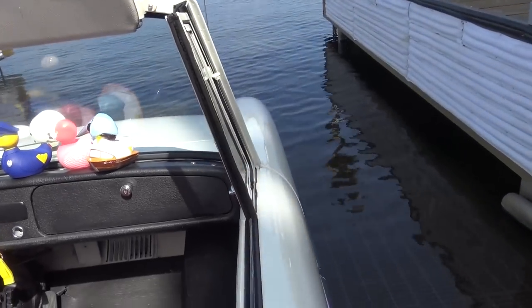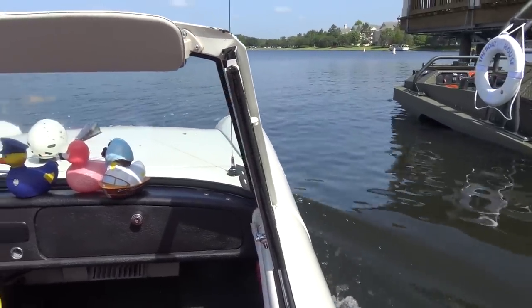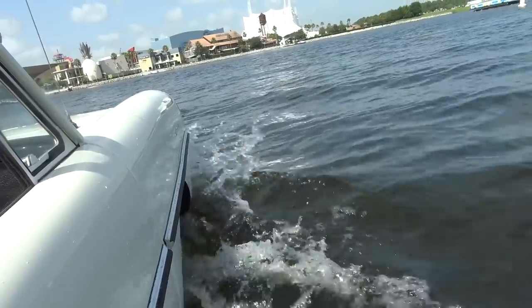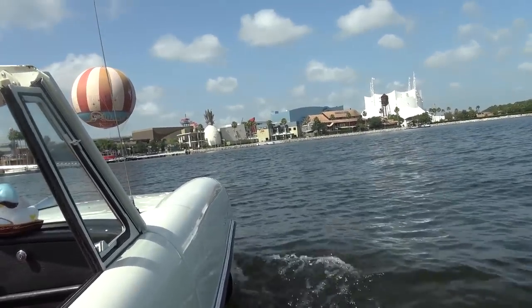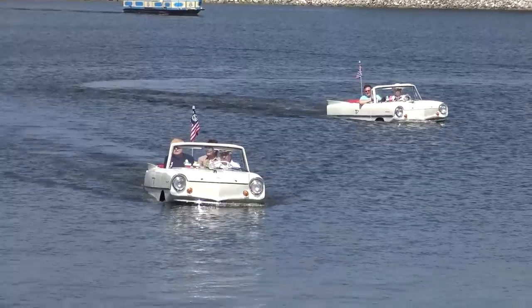We are going in the water! We are going to take off!